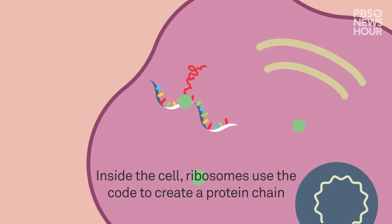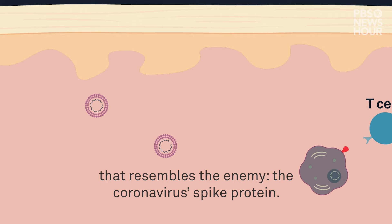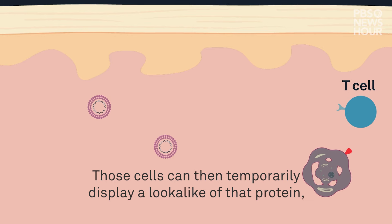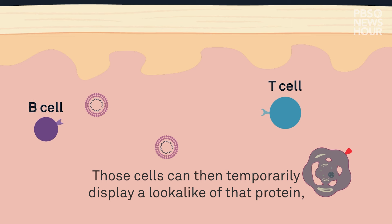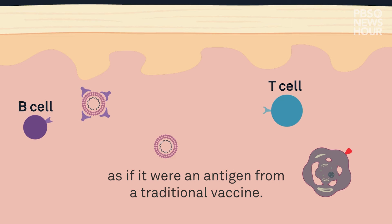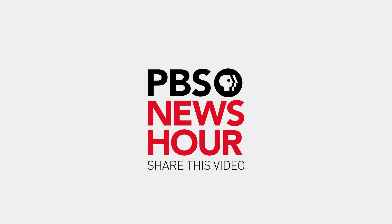Inside the cell, ribosomes use the code to create a protein chain that resembles the enemy — the coronavirus' spike protein. Those cells can then temporarily display a lookalike of that protein, which prompts our immune cells to respond as if it were an antigen from a traditional vaccine. In the case of the virus,